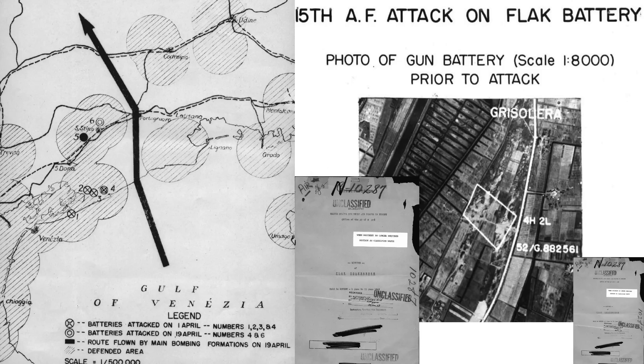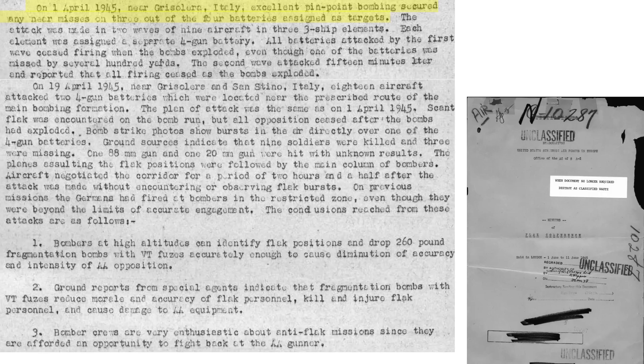This map shows the flak battery target locations from the April 1st and follow-up April 19th raids. Bombing results were considered excellent — the flak batteries stopped firing when the attacking formations' bombs detonated, with the same results observed during the follow-up attack on the 19th. The strike formations following the flak suppression bombers navigated the corridor created two and a half hours after the flak battery suppression attack without encountering any flak bursts. The following conclusions can be drawn from these two case studies.